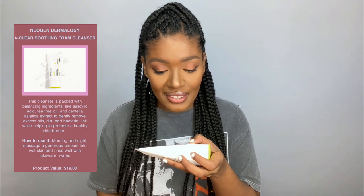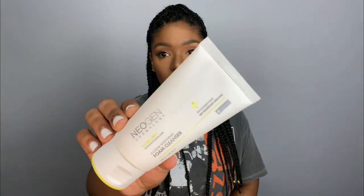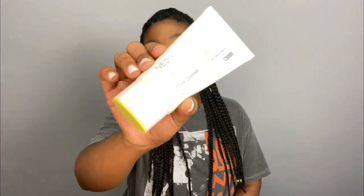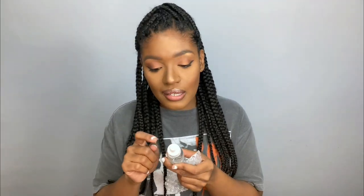So I got this Neurogen Dermology Eclair Aid Intensive Blemish Care Eclair Smoothening Foam Cleanser, and this is a 100 ml product. I'll put the prices of these items on the screen. The aesthetic colors they use for their branding — I love it. It's like this fluorescent green with white and gray, it's pretty clean and I love it.